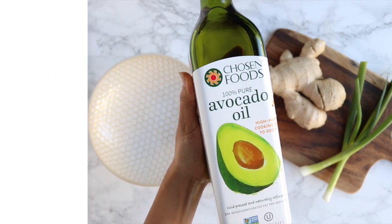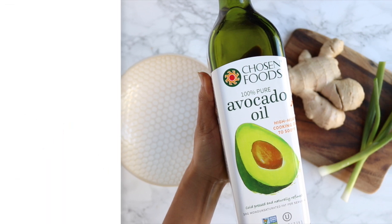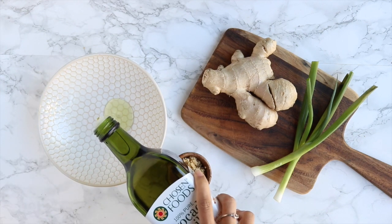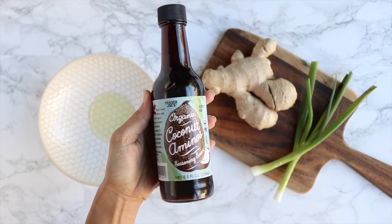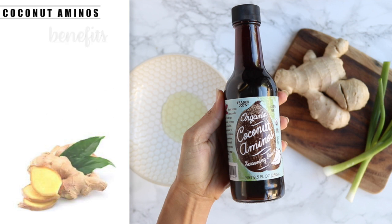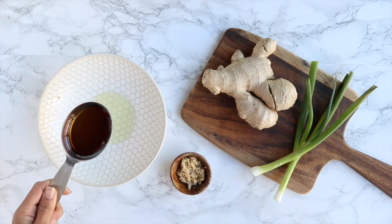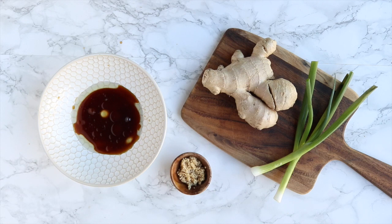Once the meat is sliced up, tackle the marinade. I start with a couple of tablespoons of avocado oil — a monounsaturated fat with a really high cooking point, high in oleic acid, and it helps raise good cholesterol. Next you'll need some coconut aminos, my replacement for soy sauce. It's gluten-free, high in minerals, contains 17 amino acids, is high in vitamins B and C, and has a neutral pH.